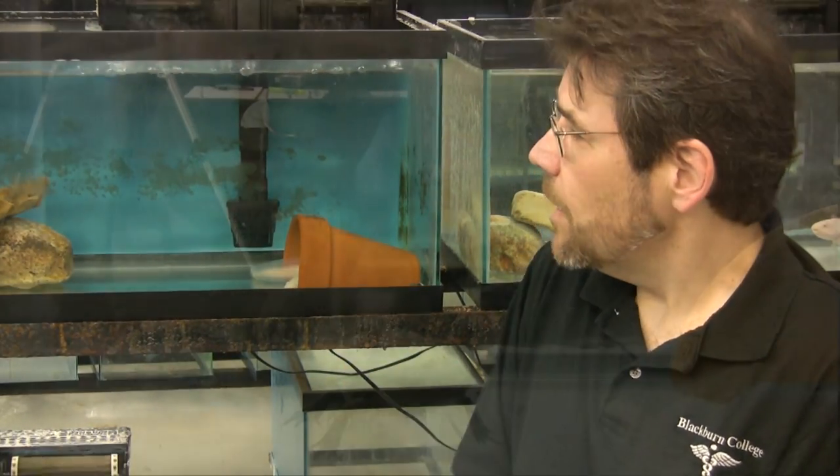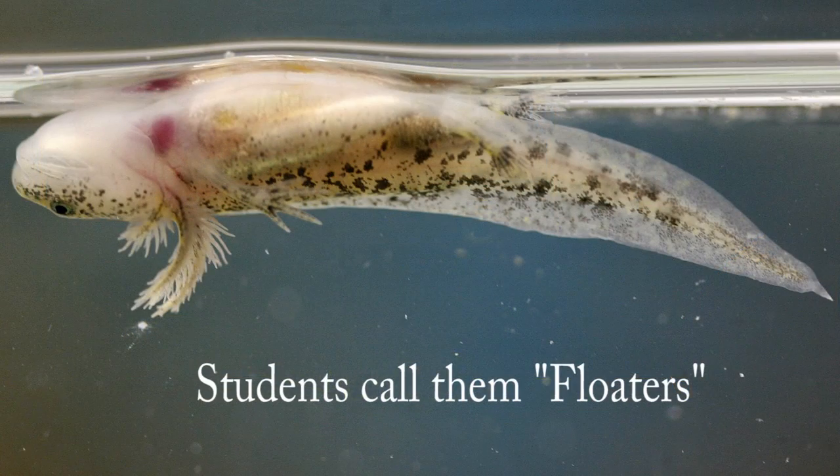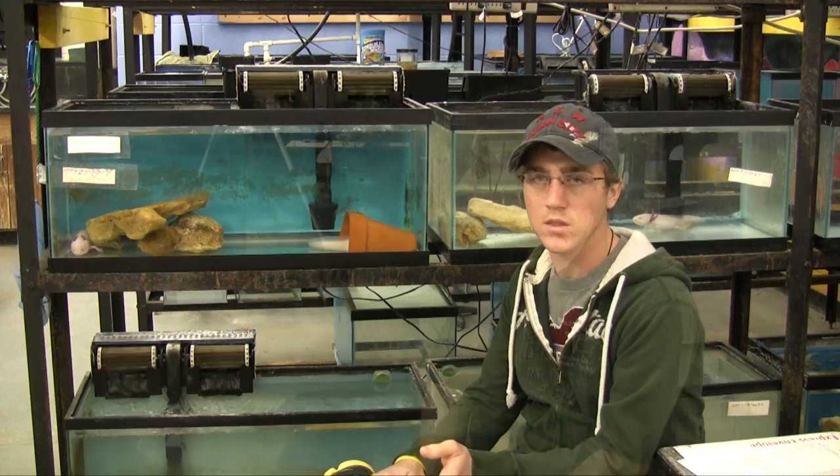What we're trying to discover right now, in research I'm conducting with my student Tim Ertin this summer, is whether these animals are holding their breath because they are choosing to do so, or whether they're holding their breath because they can't use their lungs to breathe in and out.